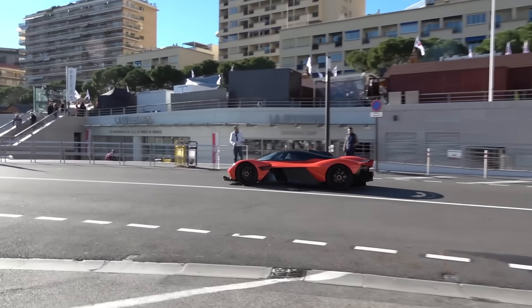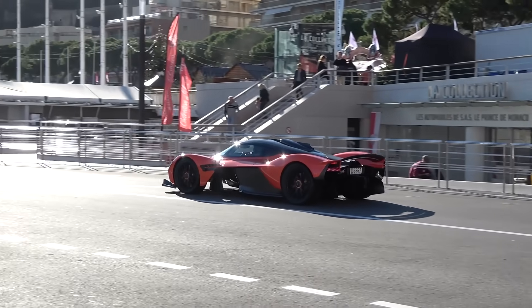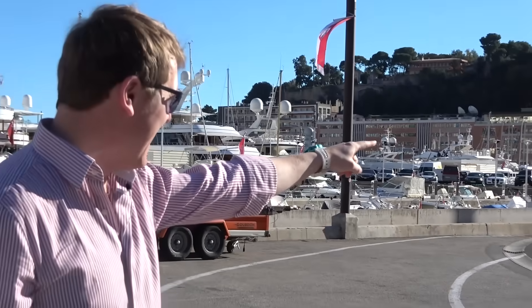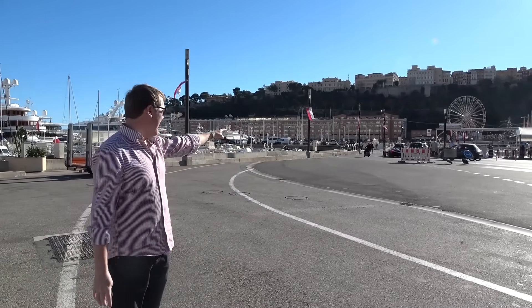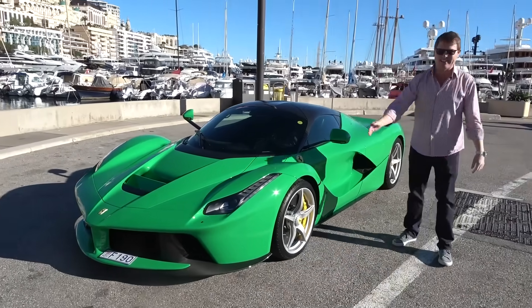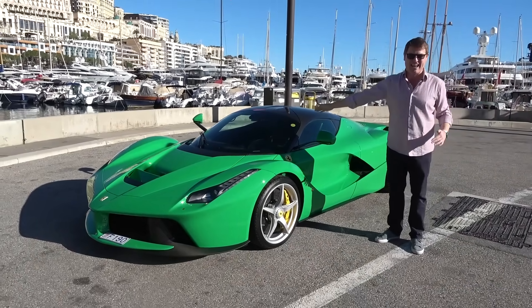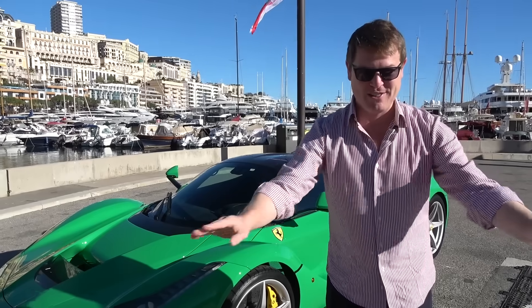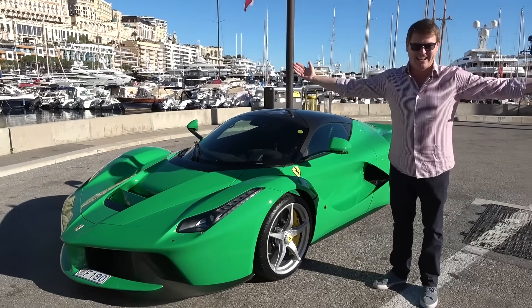An Aston Martin Valkyrie is going past. Welcome to Monte Carlo. I should have heard that gearbox whine coming a mile away — one of 150 Aston Martin Valkyries — and we're here with this Signal Green LaFerrari with the owner about to head out with it. That wasn't planned in the slightest, that was not staged one bit. Welcome to Monte Carlo.